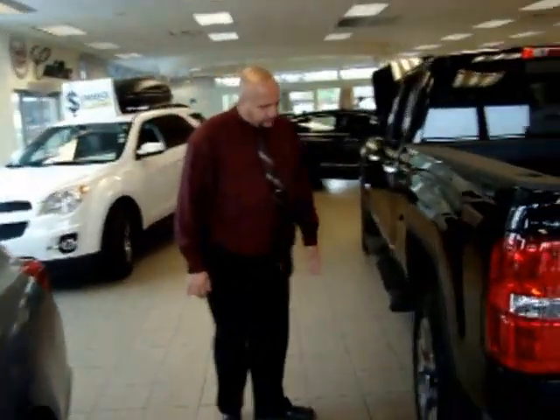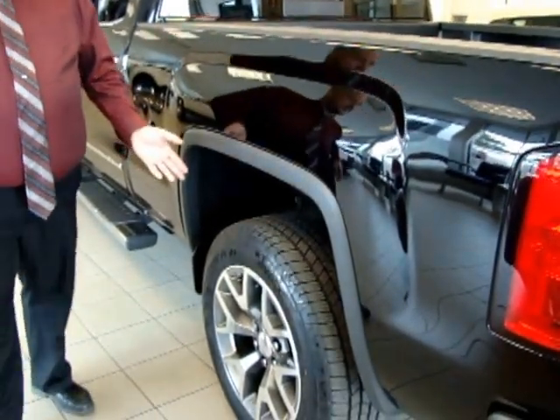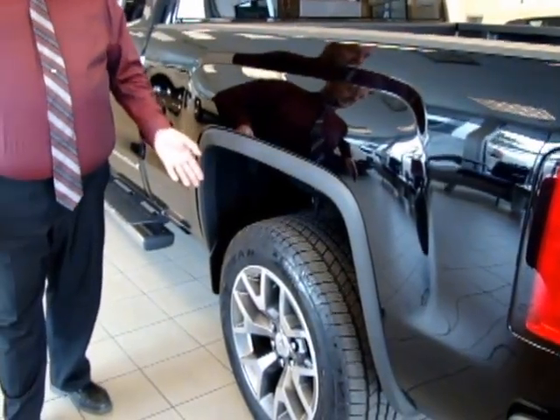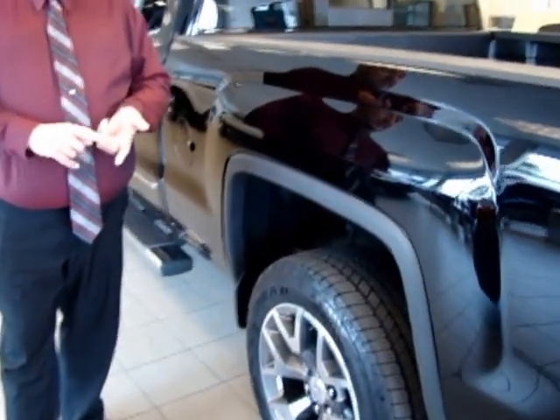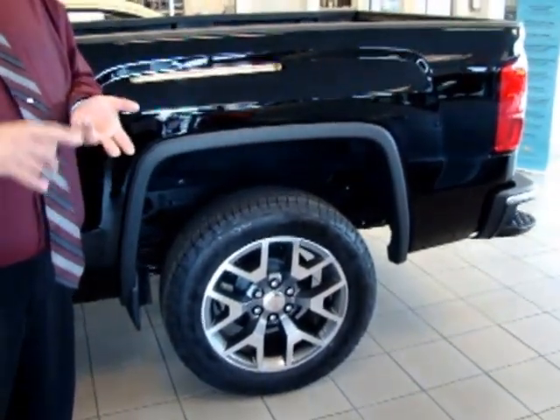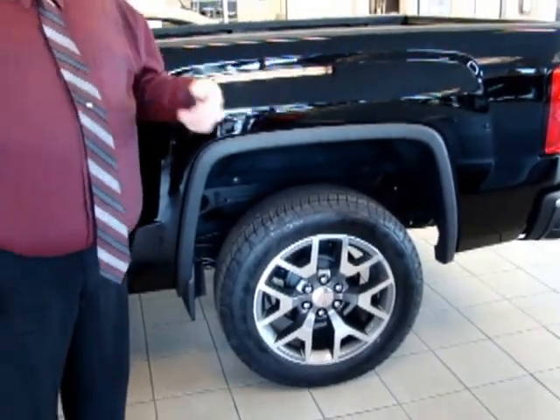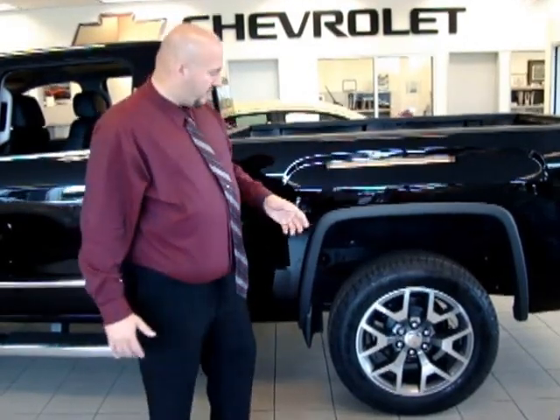17-inch wheels are standard on these trucks, but if you get the Z71 package you can get 18-inch wheels, and on the Denali, SLE, and SLT models you can go up to 20-inch. The brakes — all four wheels have disc brakes now, and the rotors are all ferritic nitrocarburized, a process where they bake the rotors in a big oven and pump nitrogen into them. The nitrogen bonds with the rotors, creating a situation where the rotor doesn't corrode as easily and gives you much longer wear.